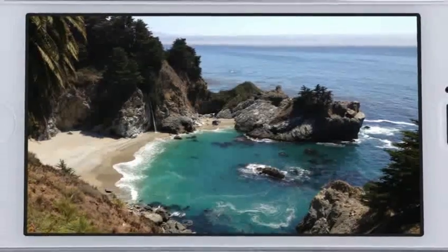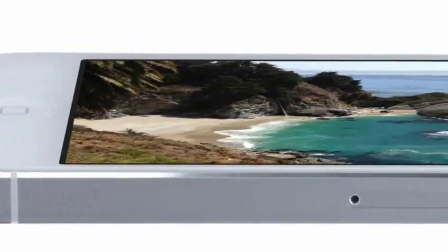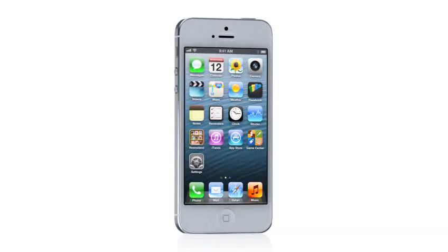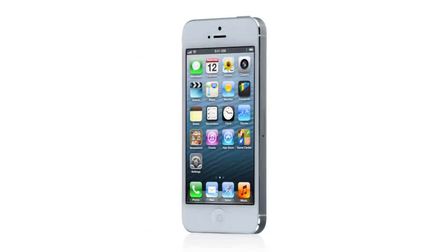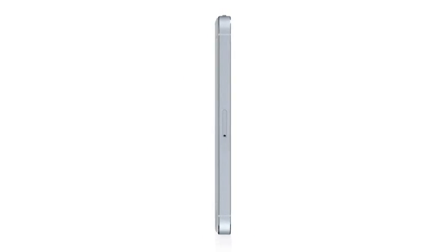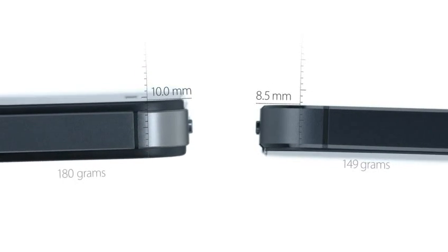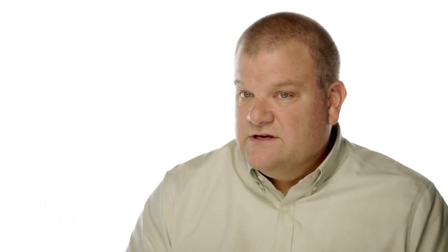Even with the larger display, iPhone 5 is the thinnest, lightest iPhone we've ever built. To achieve a design this thin, we had to look at making many of the components inside the design smaller. It's actually 18% thinner and 20% lighter than the previous iPhone. It took an incredible cross-collaborative effort to do this.